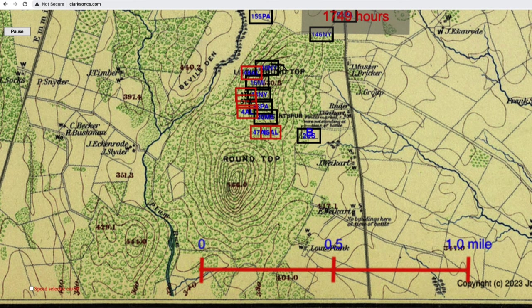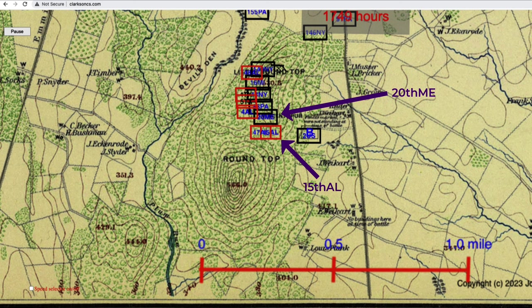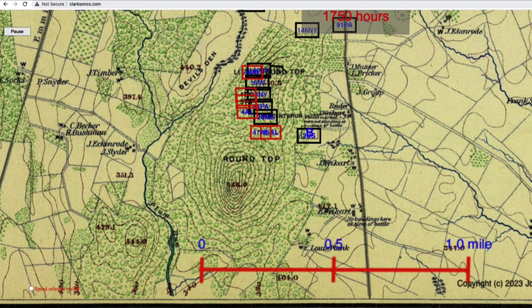Fighting continued on the south end of the hill. Woods documented four separate attacks by Oates' regiments against Vincent's left flank. The most intense fighting seems to have been between the 15th Alabama and 20th Maine. At one point Colonel Chamberlain sent a message to the regiment on his right — the 83rd Pennsylvania — asking for help, but he was refused; the 83rd Pennsylvania had their hands full. At least Chamberlain was confident that flank was protected, as the 83rd Pennsylvania seemed to be hanging on.